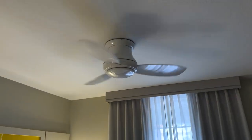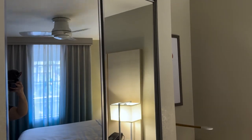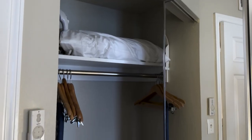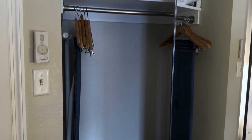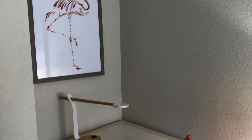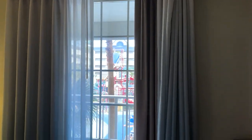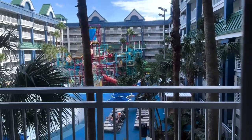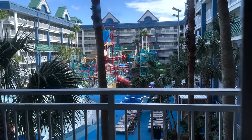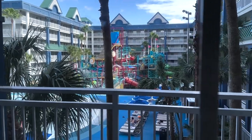Next is our closet with a full-length mirror. It's an okay size — not huge but not super small. Inside we have a safe, iron and ironing board, extra bedding, and hangers. In the corner is a desk and desk chair, though the desk lamp does not work. We have curtains and blackout curtains with a great view of the water park. This room faces the water park and you can hear the music pretty clearly — it's not super loud, but you can hear it. If you don't want to hear the music, request a room that doesn't face the water park, or maybe this isn't the right hotel for you.